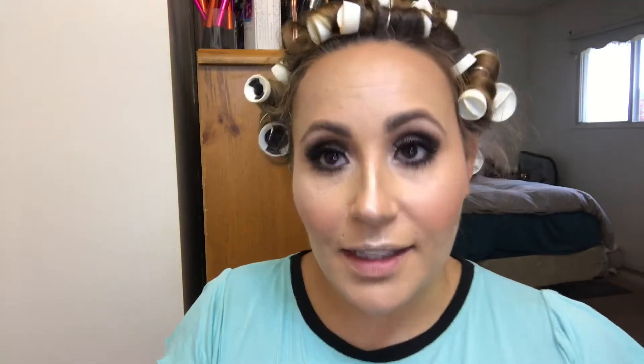If you end up getting mascara anywhere on your face where it's not supposed to be, just wait for it to dry and then take a Q-tip to wipe it off — it'll come off really, really easily.